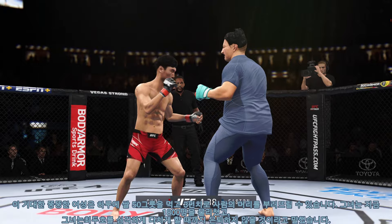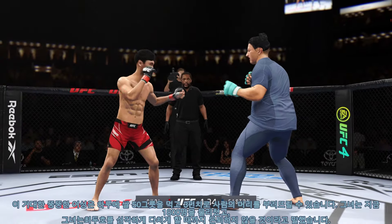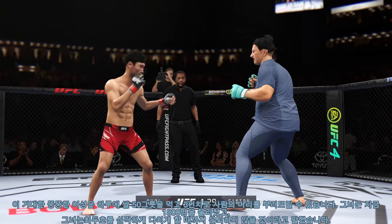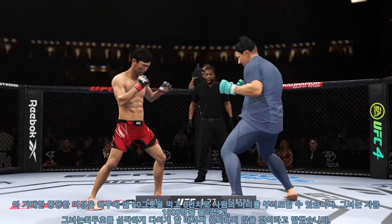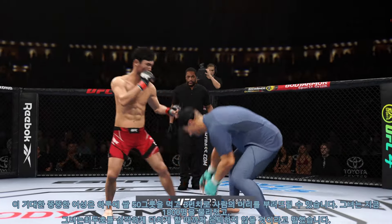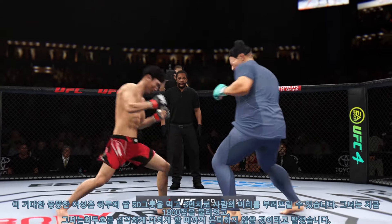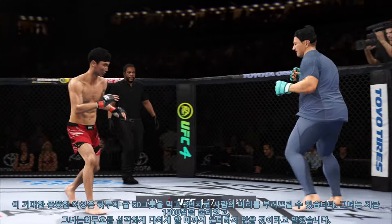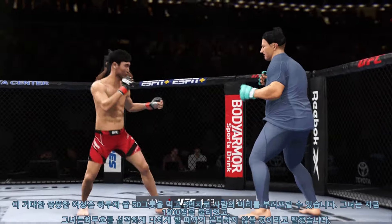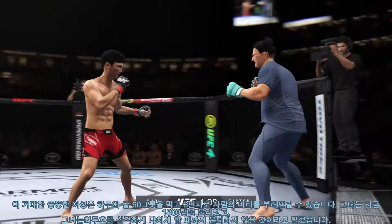He's got the longer reach, and he certainly showed it there in landing that straight punch. Big punch lands over the top — how's he gonna follow this one up? Perhaps a sign of things to come as he lands a kick there. Nice kick landed by this gentleman. He loaded up a lot right there, too. Nice kick.